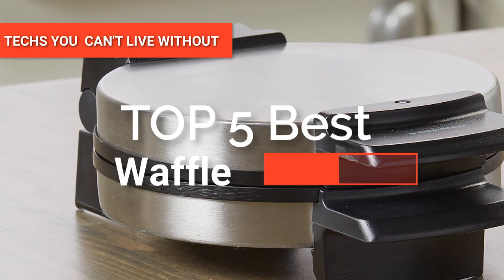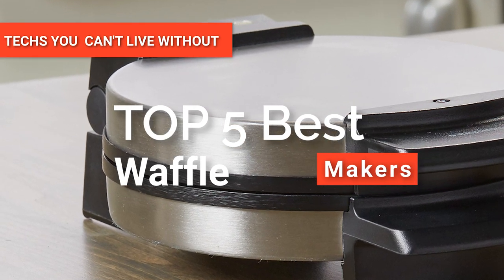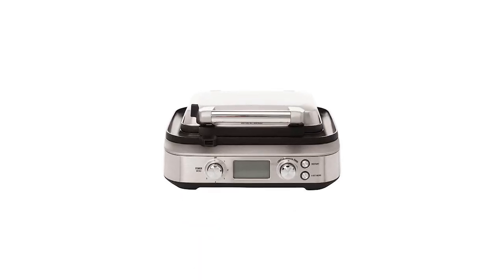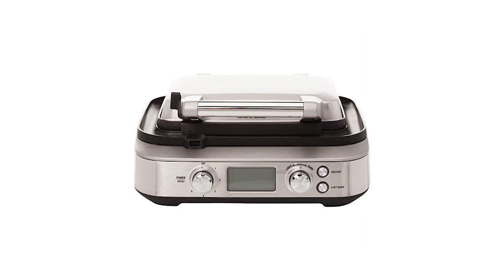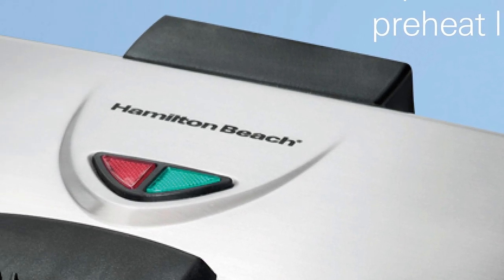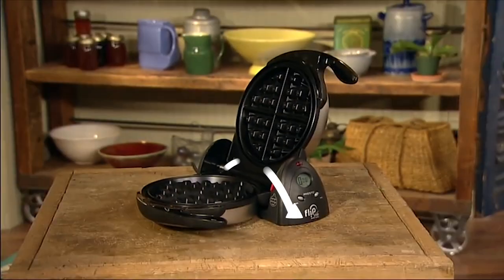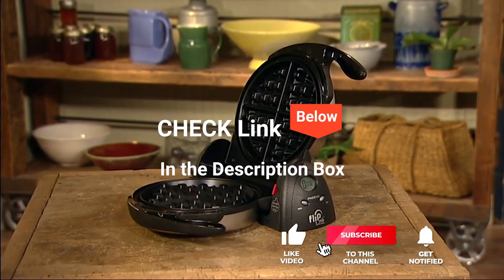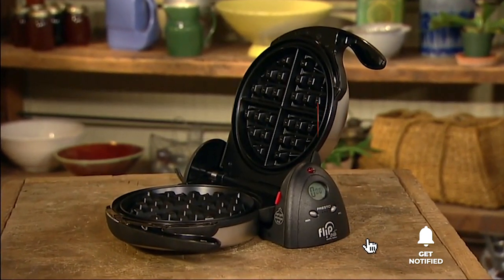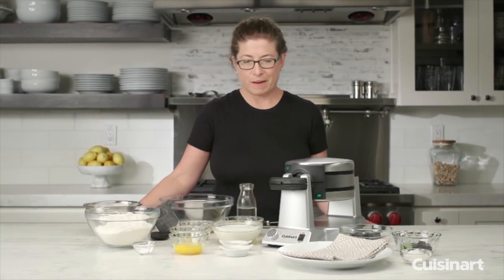Hey guys! In this video, we're going to look at the top five waffle makers available on the market today. We made this list based on our own opinion, research, and customer reviews. We've considered their quality, features, and values when narrowing down the best choices possible. If you want more information and updated pricing on the products mentioned, be sure to check the links in the description box below. Here are the top five best waffle makers.